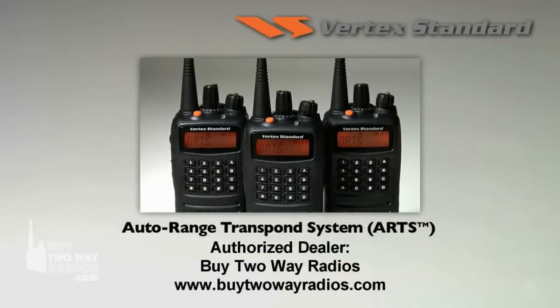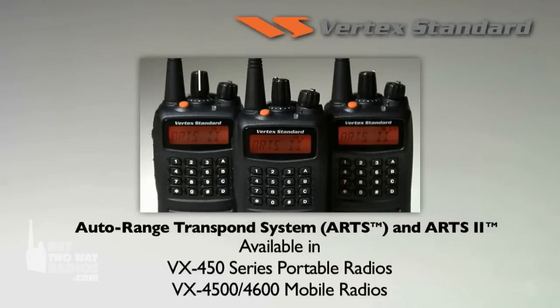Ask your dealer for more information about the exclusive Auto Range Transpond system available in all Vertex standard radios, and the new ARTS2 capability now available in the VX450 series portable and VX4500 and VX4600 mobile radios.